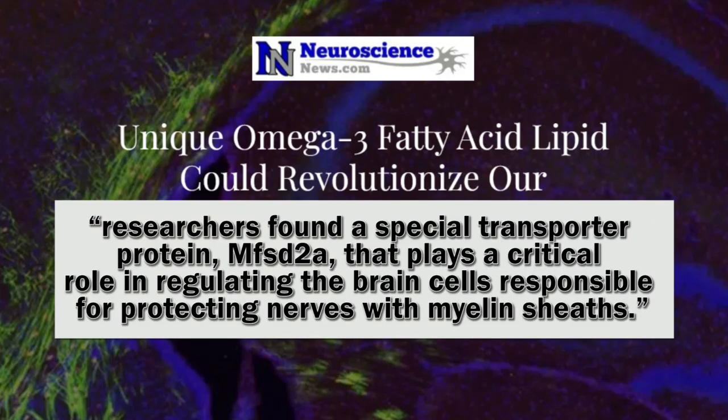Eyes and brains — two big areas pretty much at risk with MS. The first paper I'd like to talk about came out in Neuroscience News earlier this month. The researchers found a special transporter protein, MFSD2A, that plays a critical role in regulating brain cells responsible for protecting nerves with myelin sheaths.